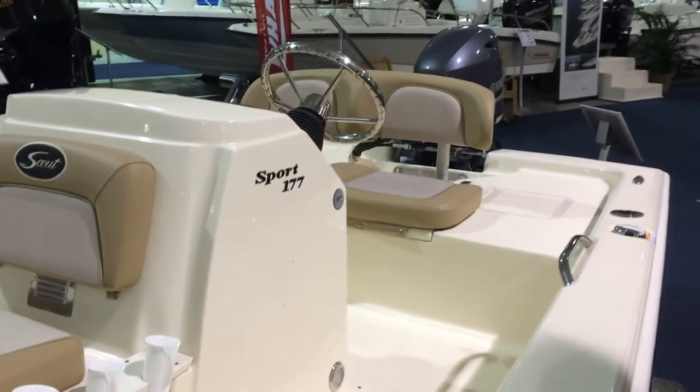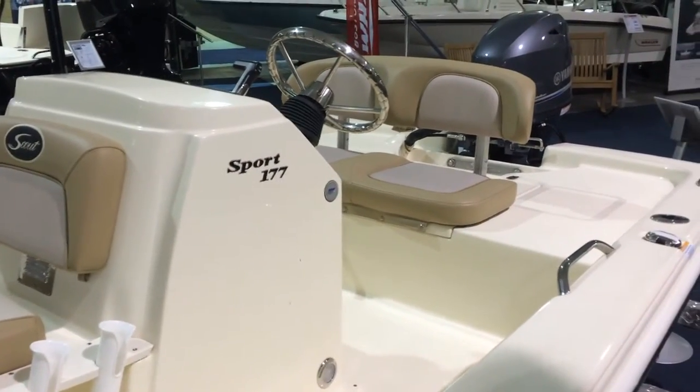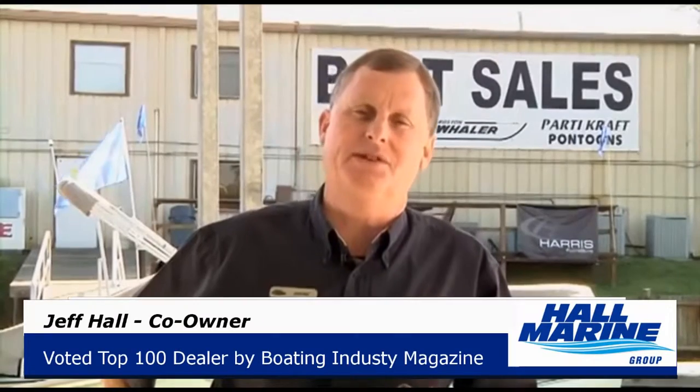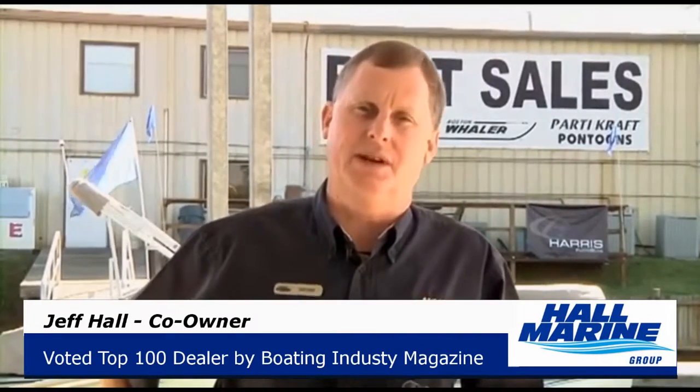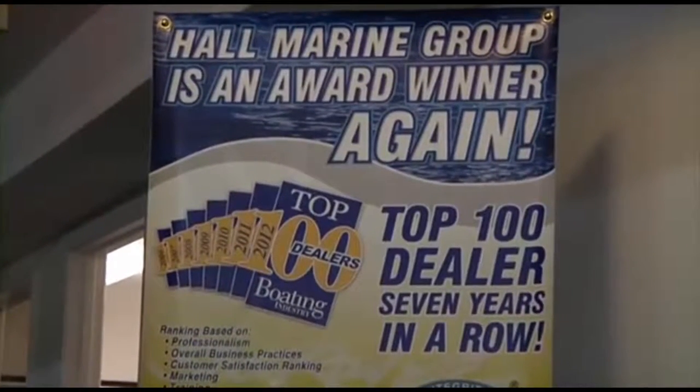To learn more about this Scout or any in the Scout Sport or Sport Fish series, give us a call here at the Hall Marine Group. While you're here, let's cover seven important things you need to know while working with any of our six Hall Marine locations. Hall Marine has been awarded a top 15 ranking in the boating industry top 100 dealer ranking for seven years in a row.